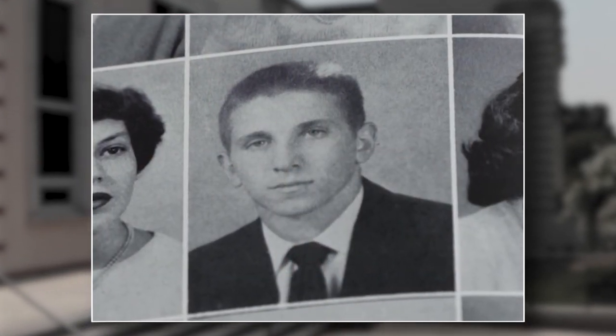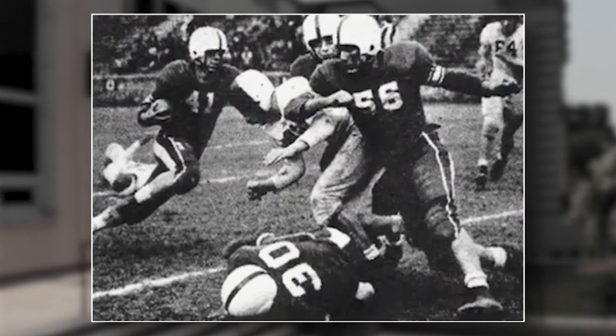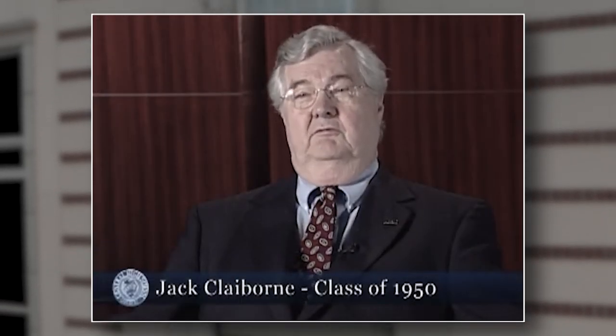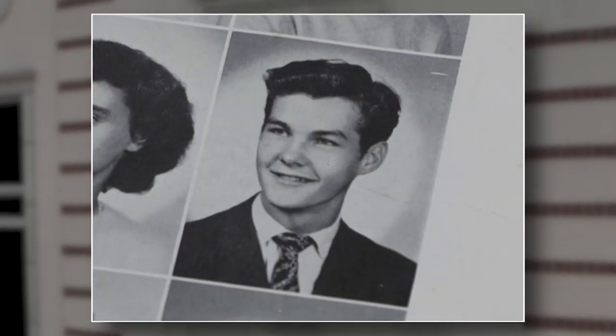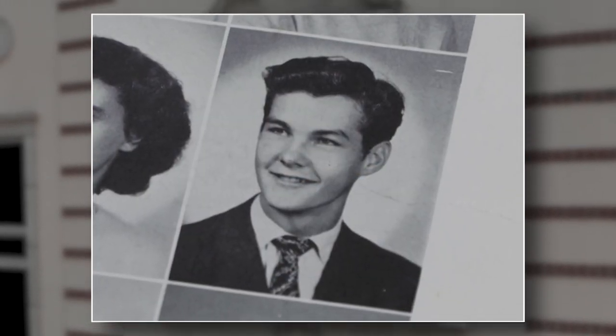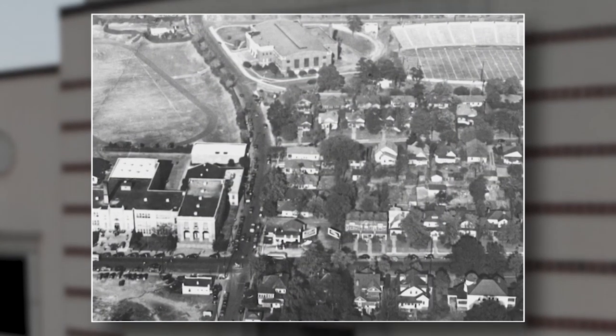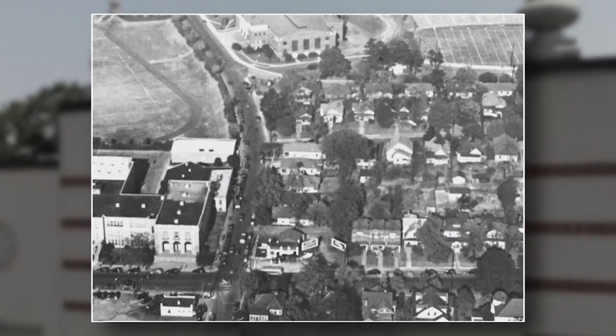Lots of rivalries, but lots of friendships developed, too. Former TV executive Jim Babb, class of '51, remembers those old Central football games at Memorial Stadium. I lived across the street from the school most of my life. And longtime Charlotte Observer editor Jack Claiborne, Central High class of '50, says Charlotte's largest high school was also a neighborhood high school for him.